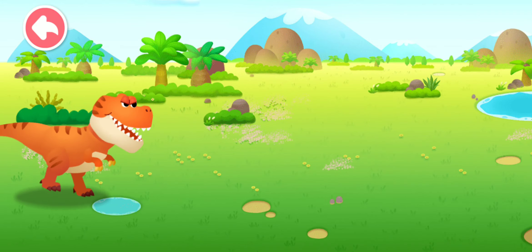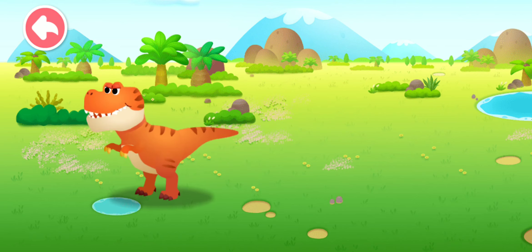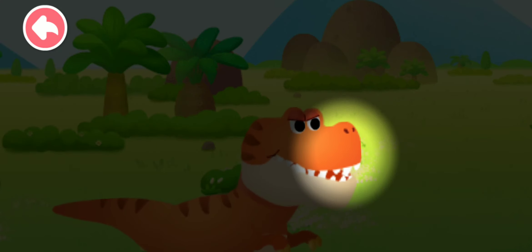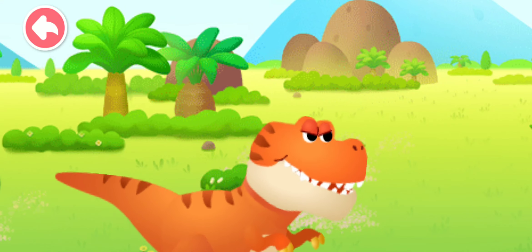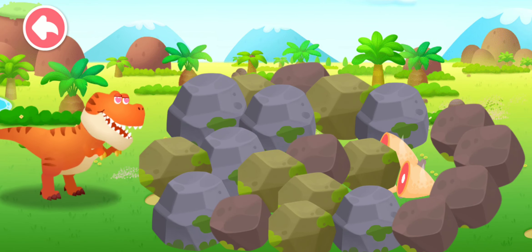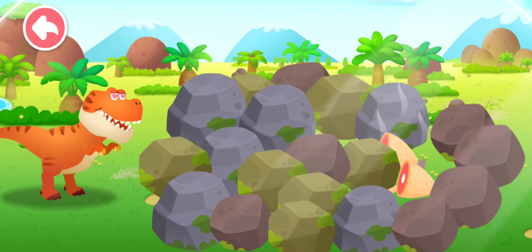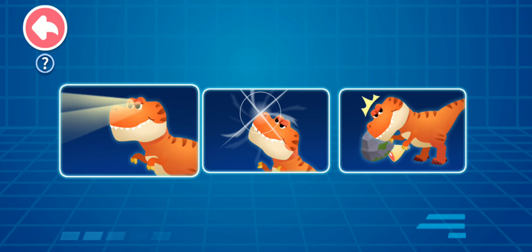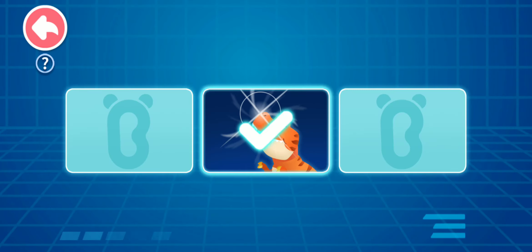Look, the Tyrannosaurus Rex seems to be searching for food. There doesn't seem to be any food nearby — where should it look? Let's see how it searches. Wow, it's amazing — there's actually food in the distance! The meat is in the middle of a pile of rocks. How did the Tyrannosaurus Rex find it so far away? That's right: the Tyrannosaurus Rex's sense of smell is better than a dog's nose! Let's do a test.